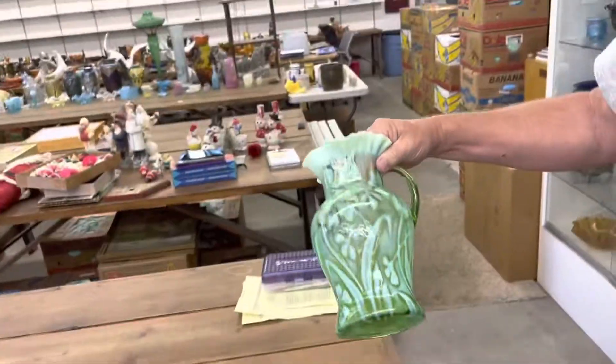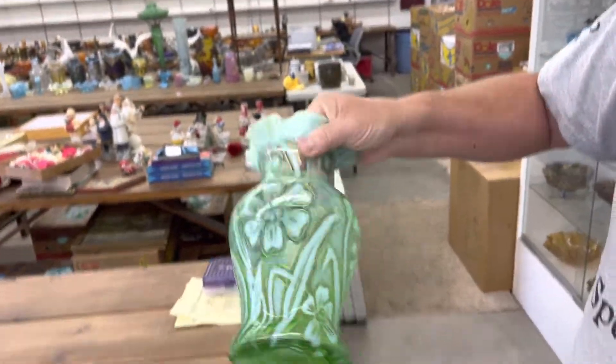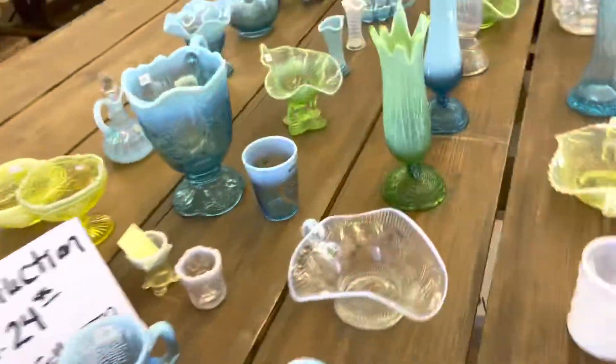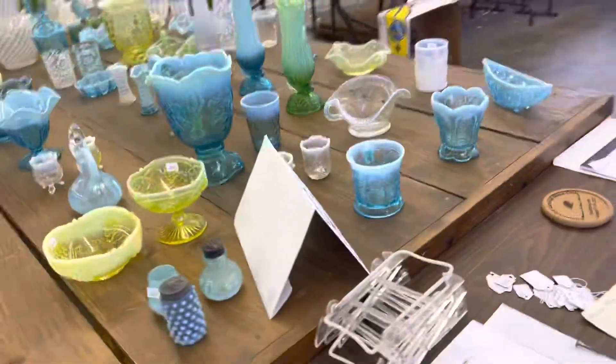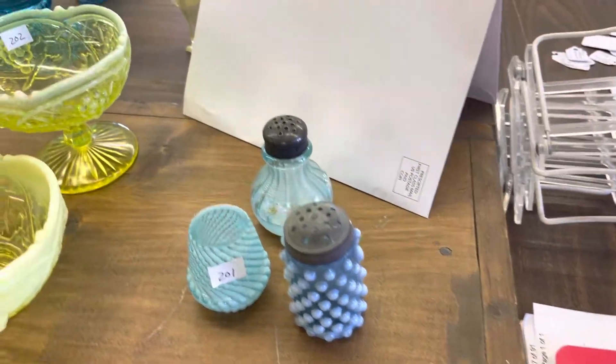Daffodil Water Pitcher in Green Opal — love the shape of this pitcher, very pretty. And a lot of three pieces: one's a toothpick and two salt shakers. That's lot 201.